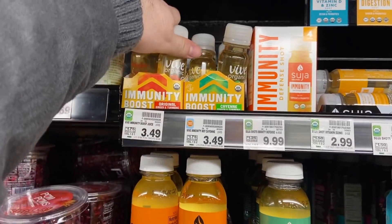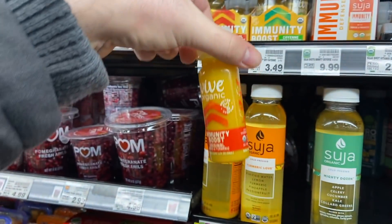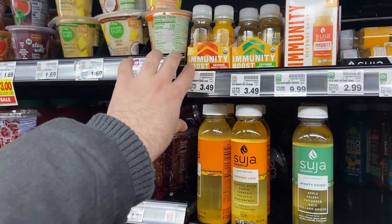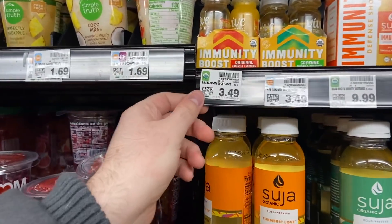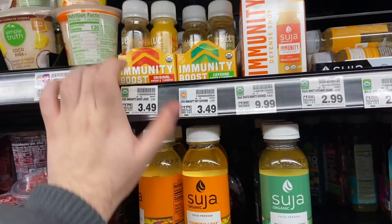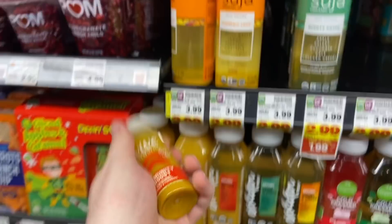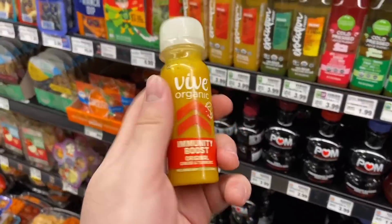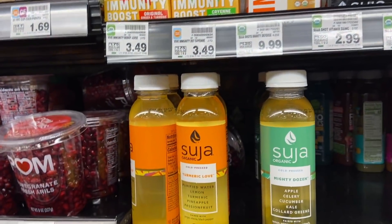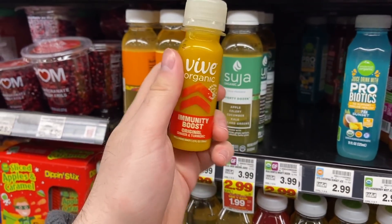We're going to start out by getting these Vive wellness shot things — I'm not a clue what this is, but I'll go ahead and grab it. It's like a healthy immunity booster. These are $3.49 each. I have a rebate on Ibotta for $1.75 back, and also a rebate on Kroger Cashback for that same $1.75 back, making this a complete freebie. A nice little free immunity booster.